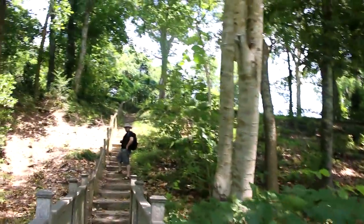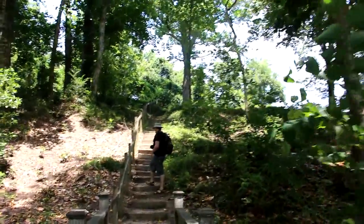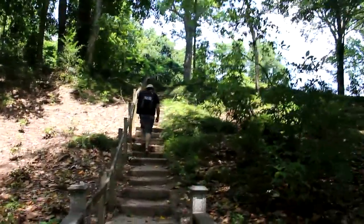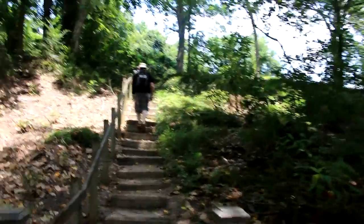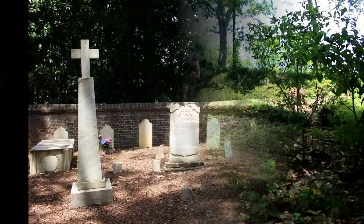Up here is actually more monk area, and then beyond that is the graveyard. Technically, you can really only go to the graveyard — you're not supposed to go anywhere else. So just be mindful of that when you're exploring this section.